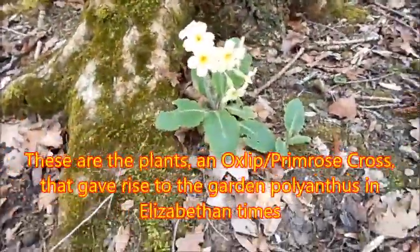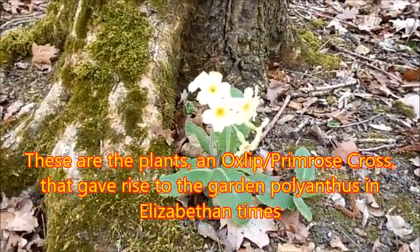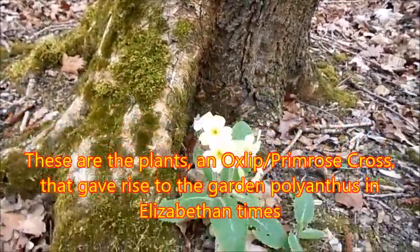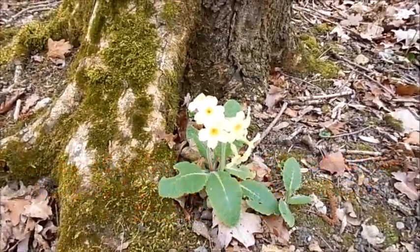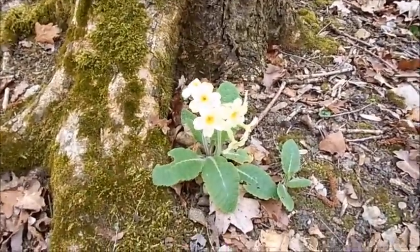Well, we found this — and we're on the right trail. You see the stem there, but it's got a primrose flower. It's actually a cross between a primrose and an Oxlip — what they call a false Oxlip — so we know we're in Oxlip territory. Get a photograph of that as well.